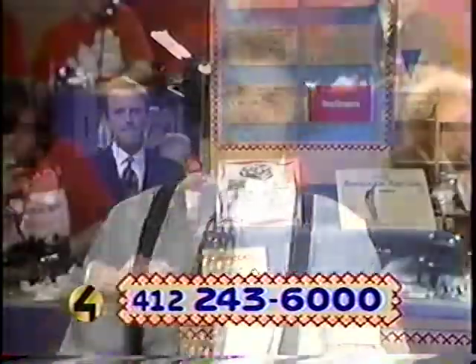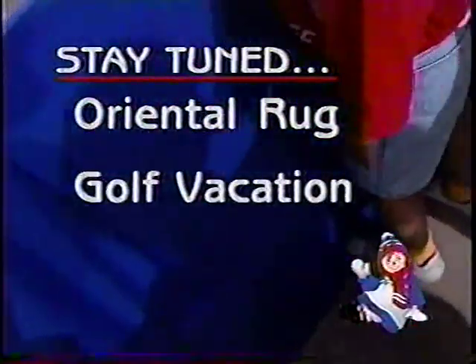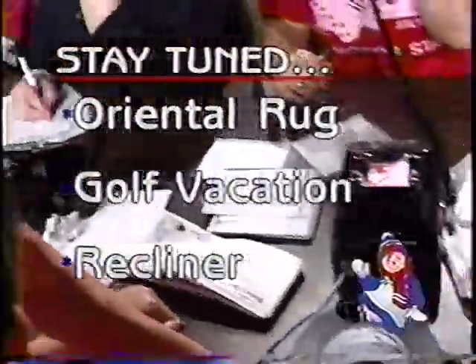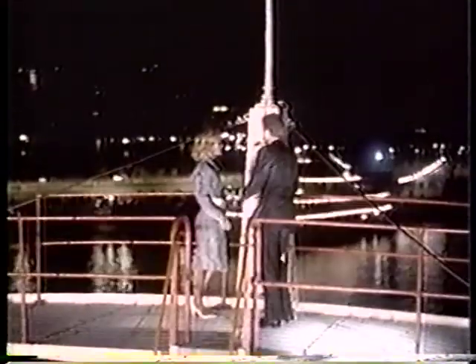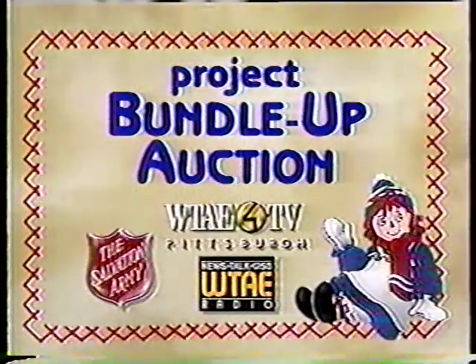Project Bundle Up salutes the Gateway Clipper Fleet, providing Pittsburgh and its visitors with a unique and captivating way to enjoy the city and its three rivers. The Clipper Fleet offers public cruises, group outings, and private charter cruises featuring sightseeing, dancing, and elegant dining afloat — all in complete climate-controlled comfort year-round. For an afternoon or evening full of rivertainment, come join the Gateway Clipper Fleet.